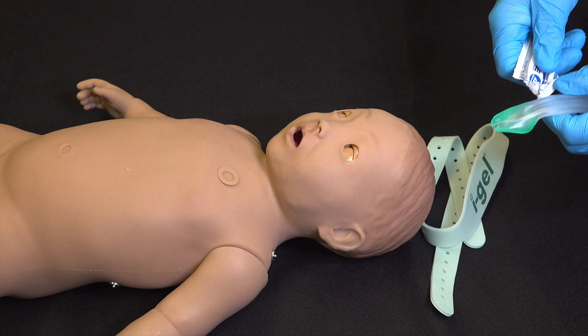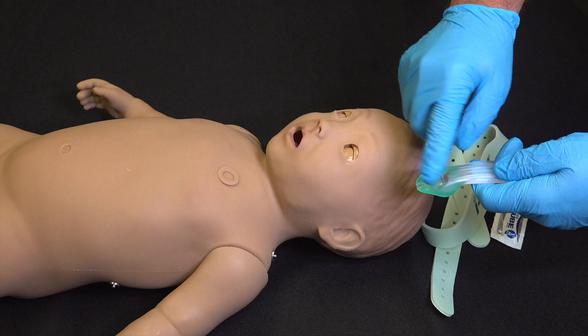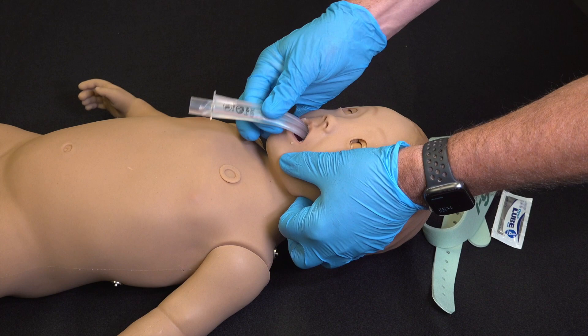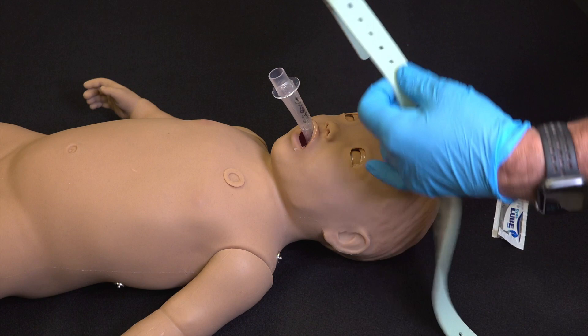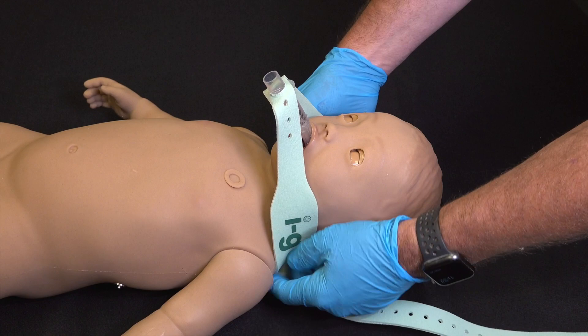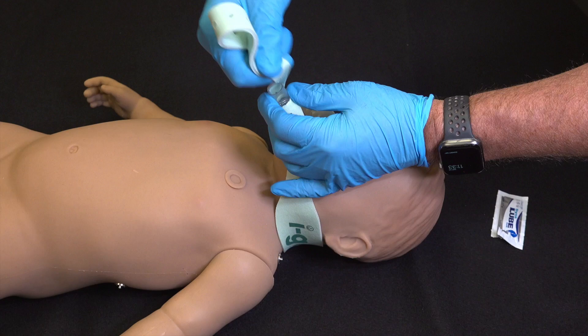This is where a lot of people do it wrong — they place the lube across the front. The place you need lube is actually on the back, because this part is going to slide right across the top of the hard palate. With our jaw thrust maneuver, we're going to slide this right across the back of the hard palate, beyond the tongue, and in all the way deep until it seats in the back of the airway. Once the tube is in place, we need to secure it. We stretch the holes of the strap over the tube itself, run the iGel strap underneath the shoulders just like we would, pull tension, and run it through the next hole — and we have our tube secured.